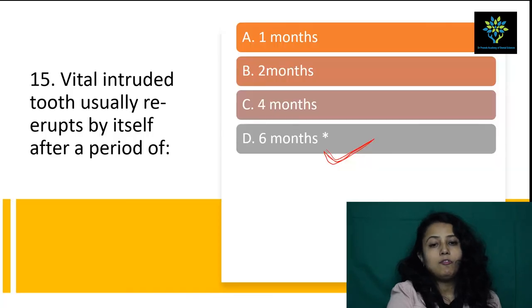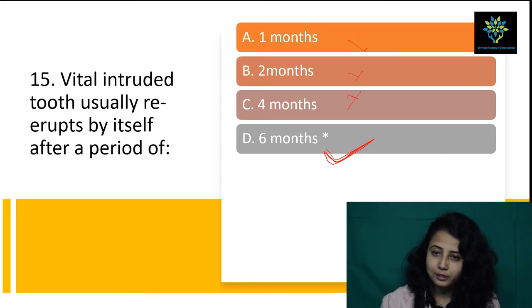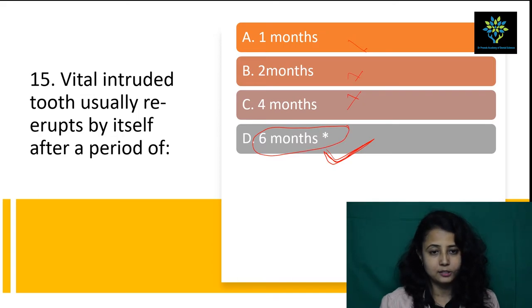Next question: a vital intruded tooth usually erupts by itself after a period of — you should remember this point — six months. Not one month, not two months, not three months, not four months. Answer is directly six months. If a tooth is vital and it is intruded inside the oral cavity, it should come out within six months.